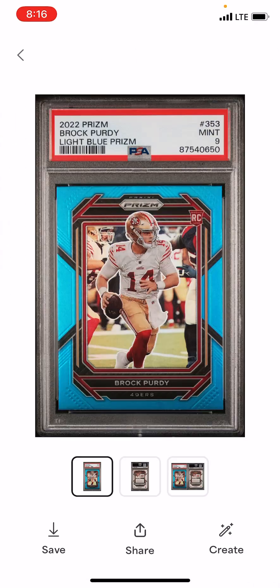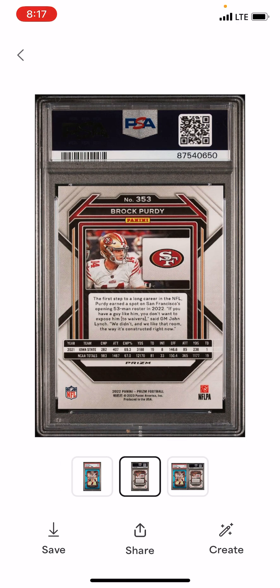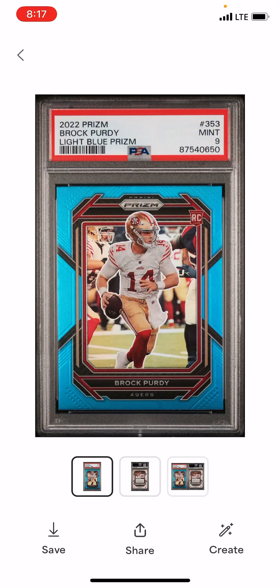I got a PSA 9 on the Brock Purdy Prism Light Blue — that's his rookie. Not bad, I'll take a 9. A 9 never diminishes the value from raw; it's not a big increase, but a bit. So I have that 9 of his for Light Blue.